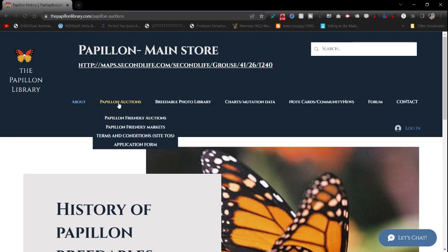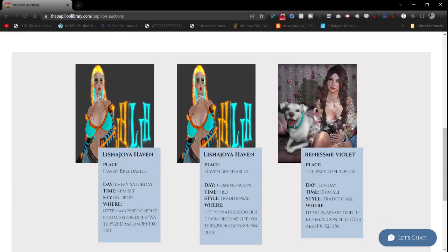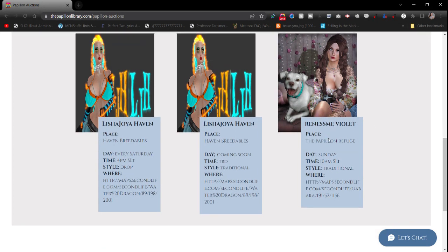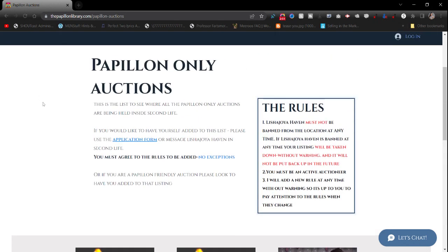Then we have Papillon Auctions. It's me and Renee displayed here. My auction times have been varied because my job schedule keeps changing, but Renee's auction has always been very consistent — she's an excellent auctioneer and has been doing it about as long as I have. If you want to be added here, you have to make sure I'm not banned from your sim. I won't visit, crash, or record you — despite the rumors — and you must be an active auctioneer.